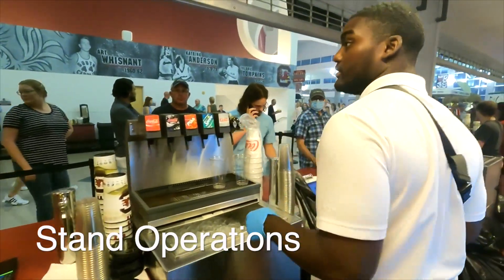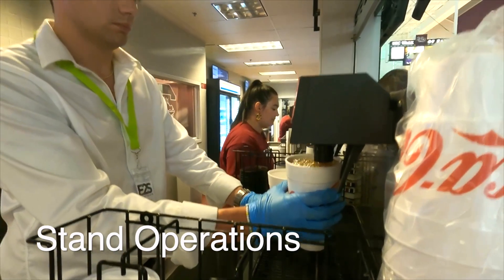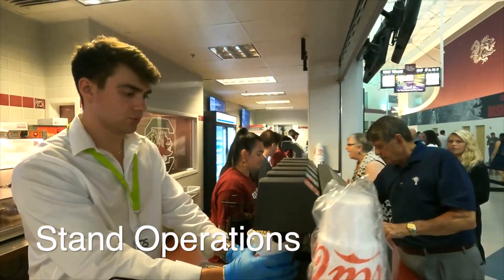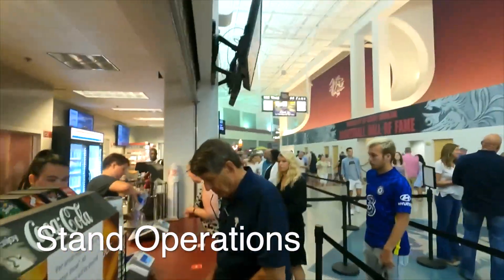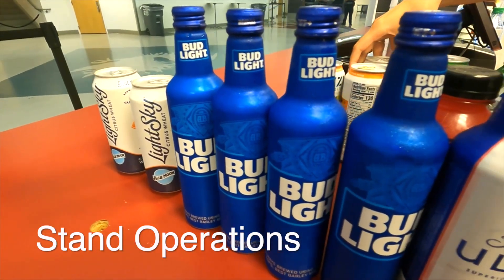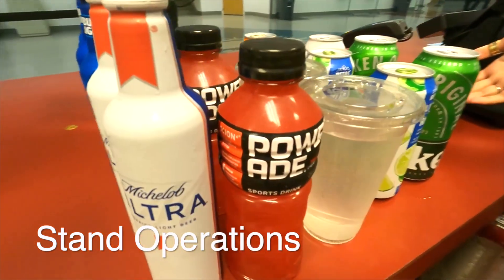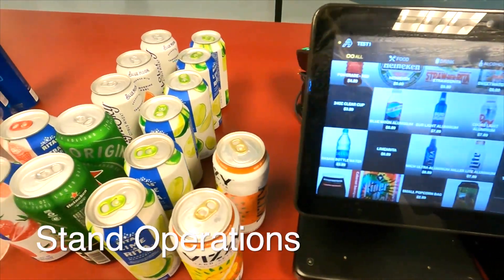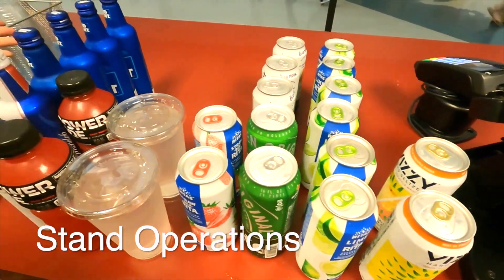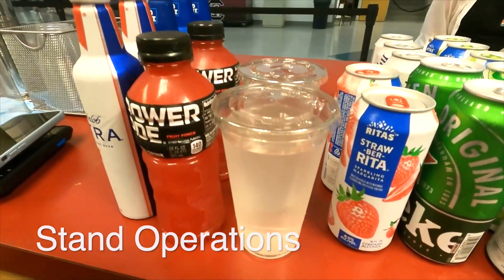Next, let's cover some stand operations. Cashiers, always upsell. You should never let someone leave the line only ordering one beer or one barbecue sandwich. Be personable, ask the customers questions about the event, and make every customer interaction count. This will increase the amount of sales and tips coming into the stand over the course of the shift. Also, always be sure to display one of each product item on our counter so that customers know what's available to buy.